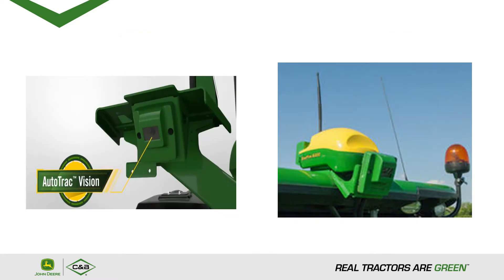A couple of examples with Autotrack Vision and how they're mounted: the left picture shows a Vision Track camera mounted on the right side of a sprayer right below the cab. The right picture shows a camera mounted on a tractor on the underside of the receiver.